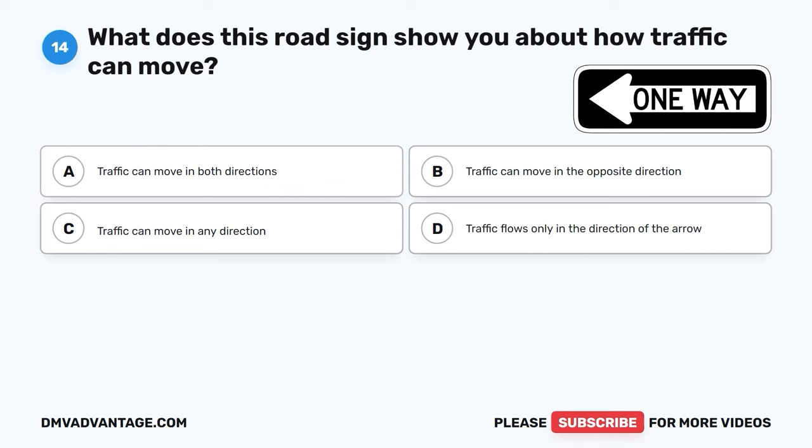Question 52. How should you respond when you notice other drivers displaying road rage? A. Engage in aggressive behavior to assert dominance. B. Ignore their behavior and continue driving as usual. C. Avoid eye contact and maintain a safe distance. D. Honk your horn and gesture to express your frustration.